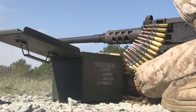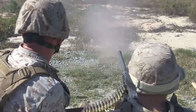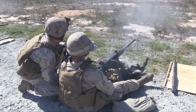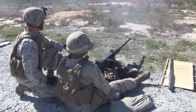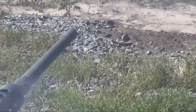First target, front row, center tank. Charge! Charge! On target! Keep the gun tight! Hit!